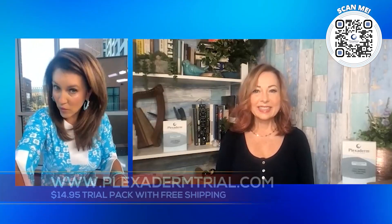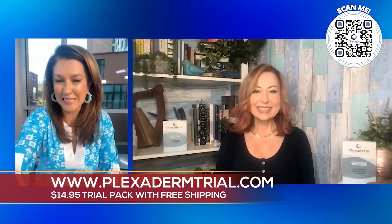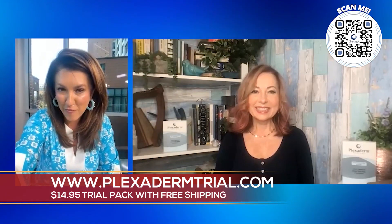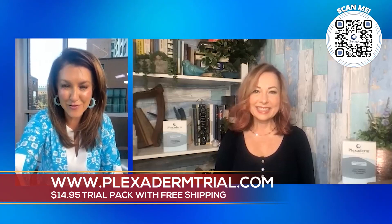A lot of our viewers have taken the Plexiderm 10-Minute Challenge to really shrink those under-eye bags and wrinkles. And if you haven't tried it yet, you're missing out. We've got Ms. Melinda on the show today to tell us about this new $14.95 Plexiderm 10-Minute Challenge — what is it and how does it work? Thanks for joining us, Melinda.